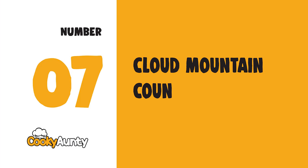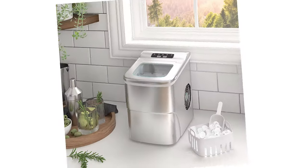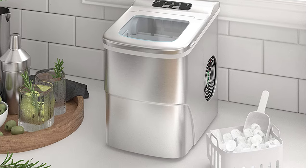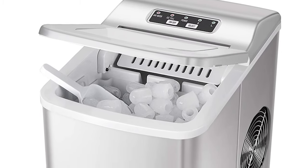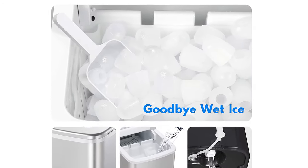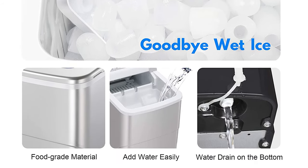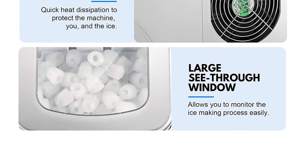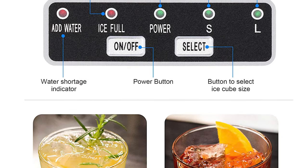Number 7: Cloud Mountain Countertop Portable Ice Maker. This ice making machine can produce up to 26 pounds of ice per 24 hours, and you can get 9 bullet-shaped ice cubes in as little as 6 minutes. The unit is compact and portable, working anywhere there is a standard electrical outlet. It also features a clear view lid top for easy see-through process monitoring and ice level checking.